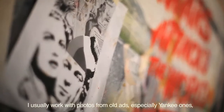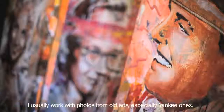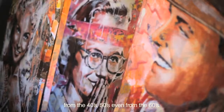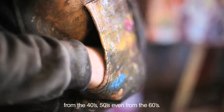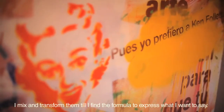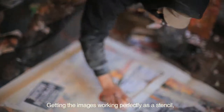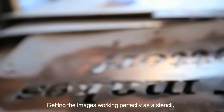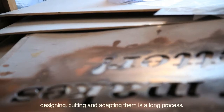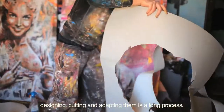Yo suelo trabajar siempre con fotos de anuncios antiguos, sobre todo yanquis de los 40, 50, incluso 60, y las mezclo y las transformo hasta encontrar la fórmula para expresar lo que quiero decir. Y eso es un proceso que lleva bastante tiempo: conseguir que funcionen como plantilla, diseñarlas, recortarlas, adaptarlas al formato.